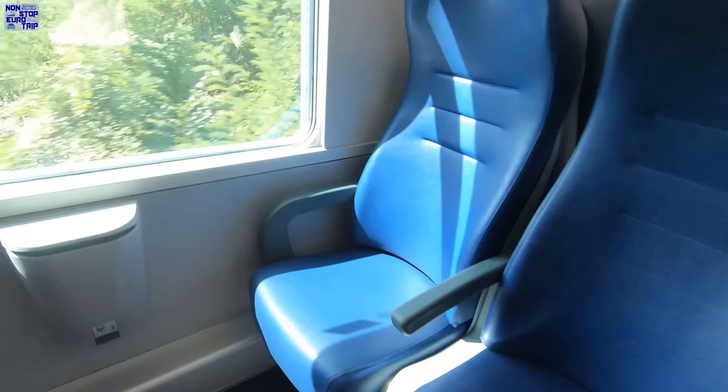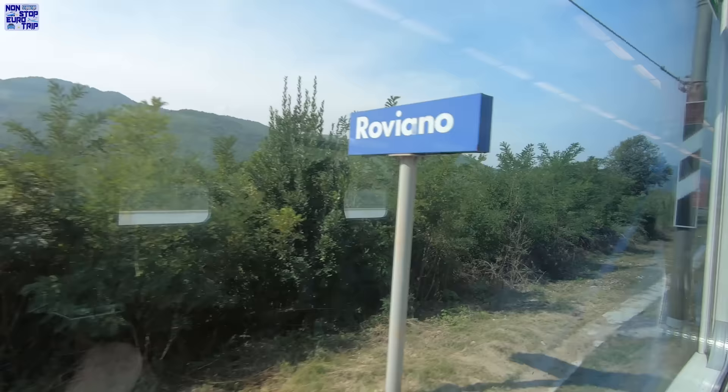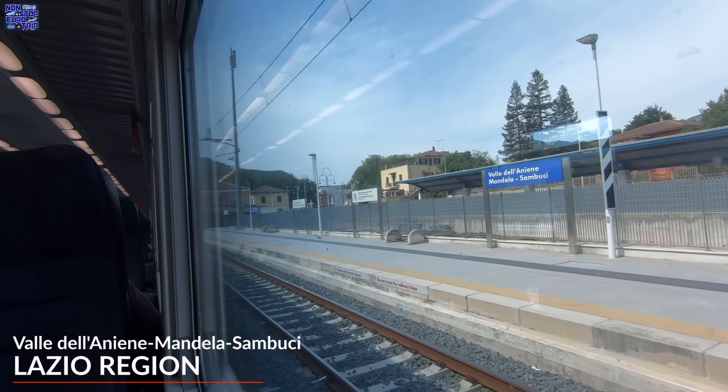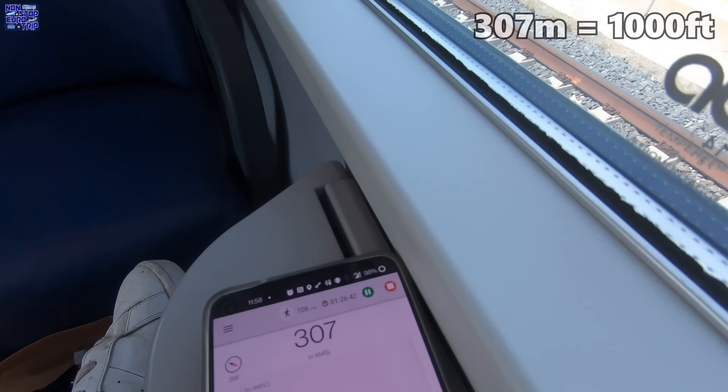We pass through Roviano Station, serving the village of 1,300 people. It is still open and gets around 15 regional trains per day, but our regional express train does not stop here. We are now quickly descending back down towards sea level and arrive at what is probably the Italian station with the longest name. It serves the Aniene Valley and two small nearby villages, and is 45 km northeast of Rome.